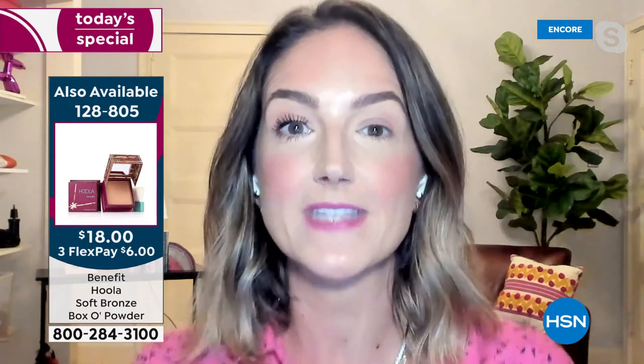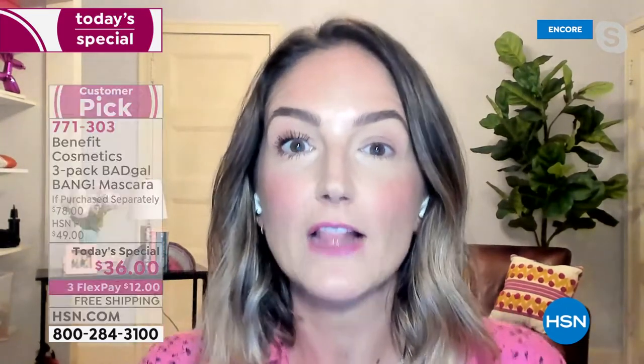That's what mascara does - it makes your eye look bigger. And that's why I'm obsessed with this today's special. Because you're not just getting Bad Gal Bang - you're getting enough Bad Gal Bang for a full year.